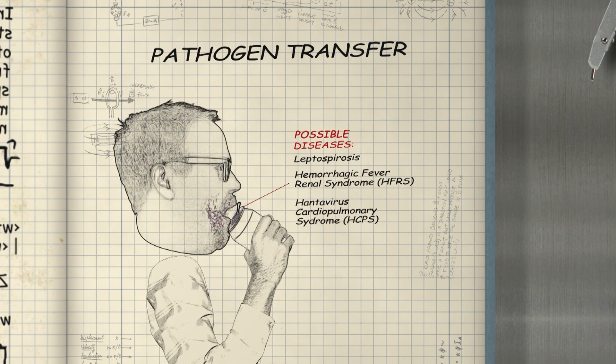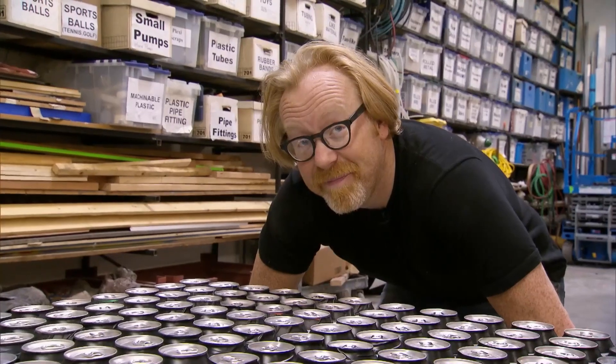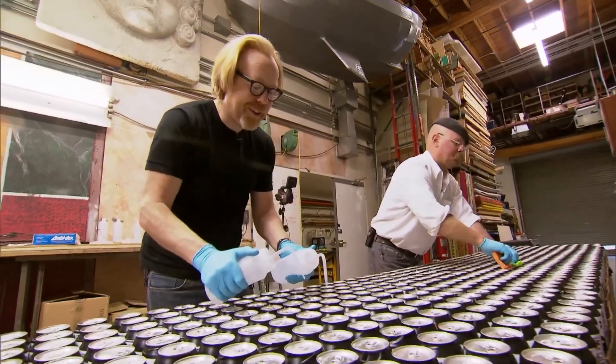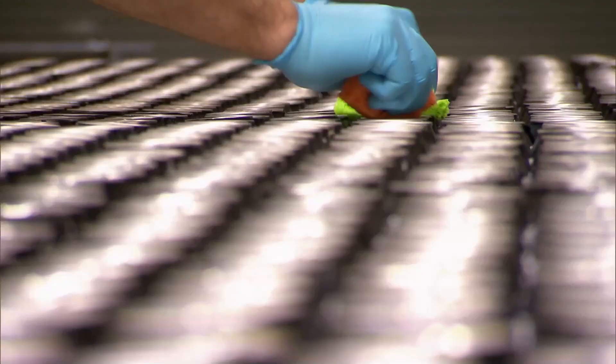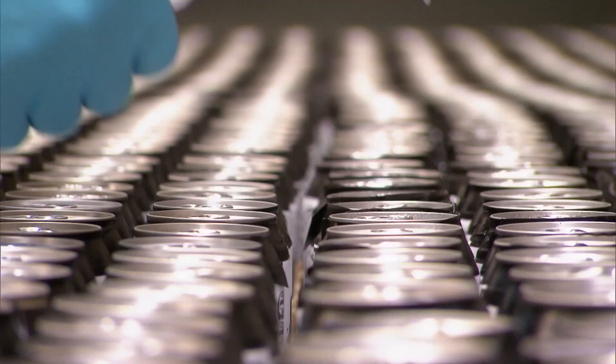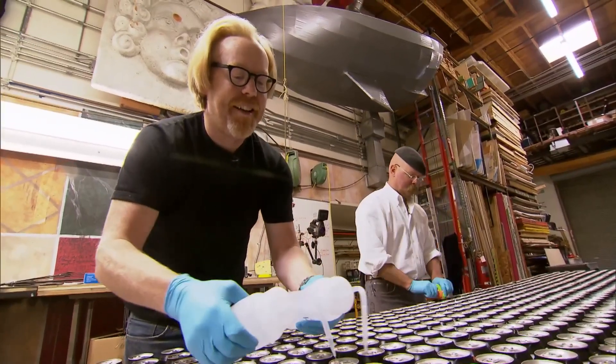Normally we certify our Mythbusters Cola as both a life-extending elixir and rat-pee-free — until today. A thousand of these are going to be set up as a rat run as a control for exposure to rat pee. Adam and Jamie will hone their rat-pee-tracking technique before moving on to test real-world soda cans. We scrub every single one because all we want to find is rat pee, not random dirt or other false positives.